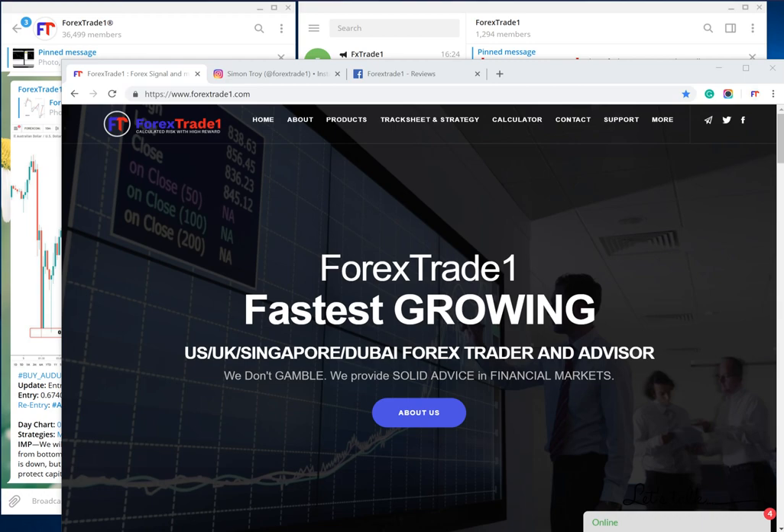Hello friends, welcome once again to www.forextrade1.com. Today we will see how the Forex Trade One name is being used by hawkers, fraudsters, and cheaters — how they are manipulating the brand name that we have created.